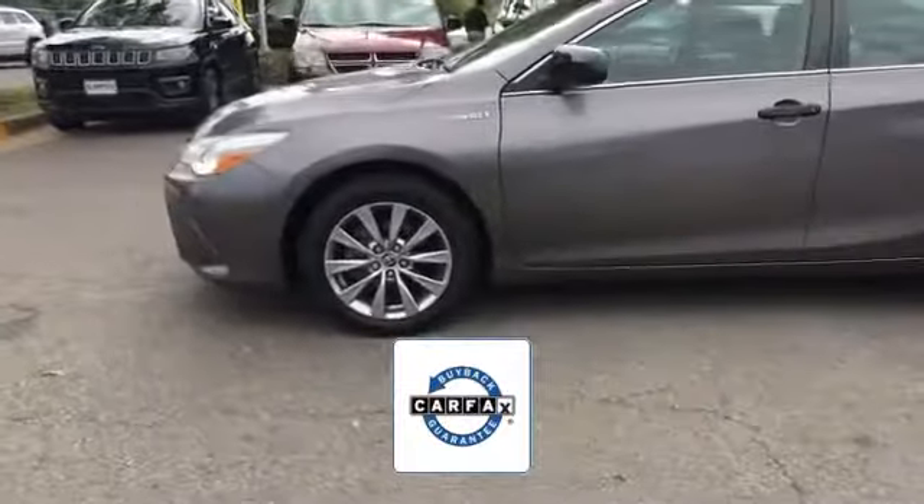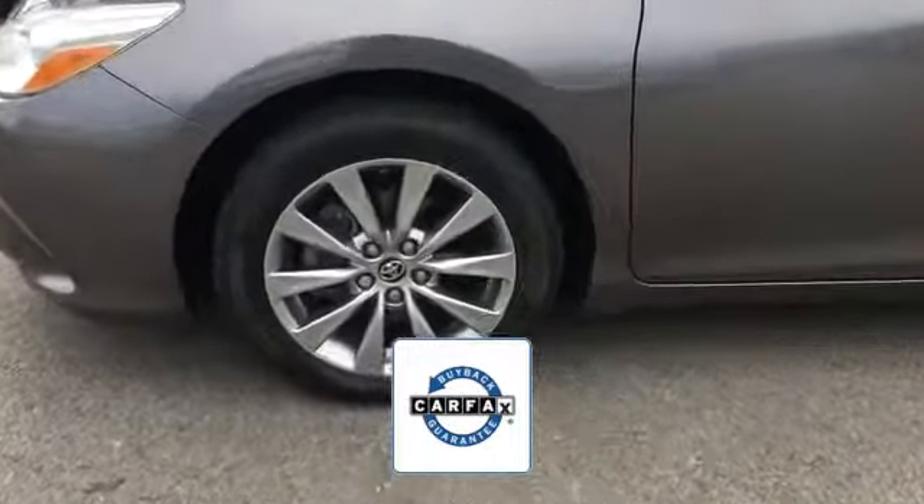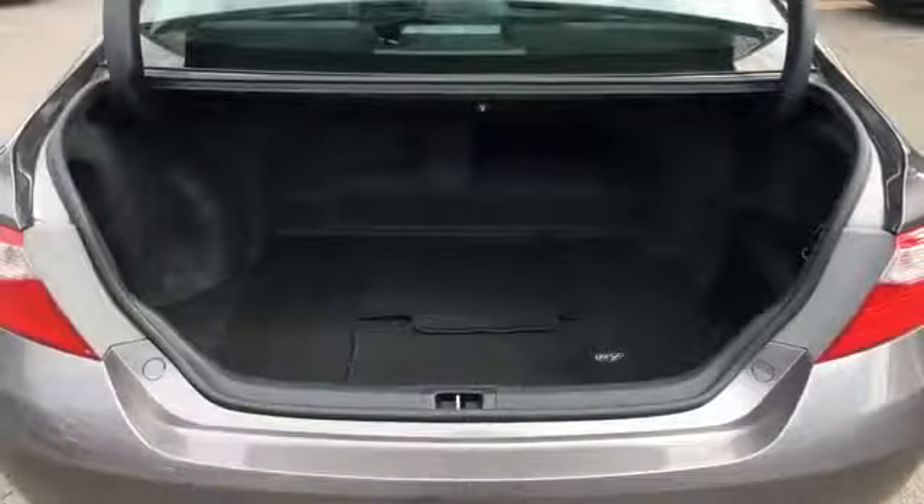There is no need to worry since this vehicle comes with a Carfax buyback guarantee. Like us on Facebook to access exclusive specials and deals.